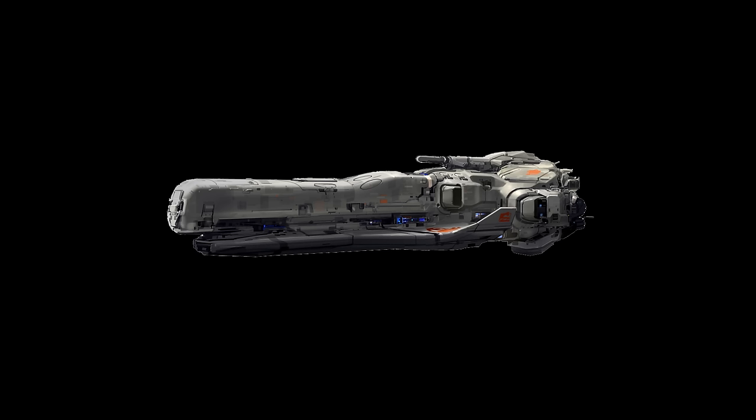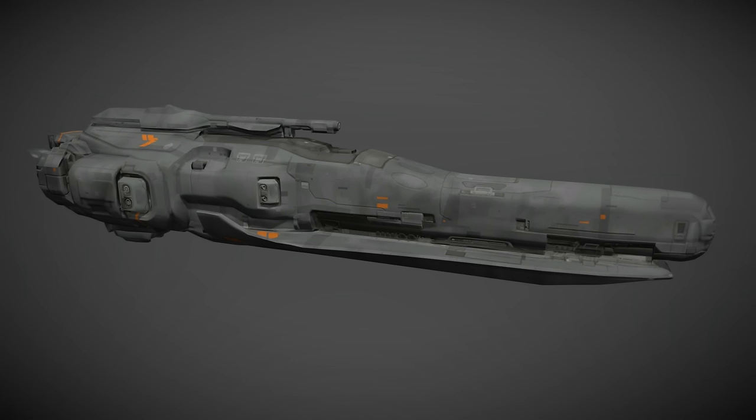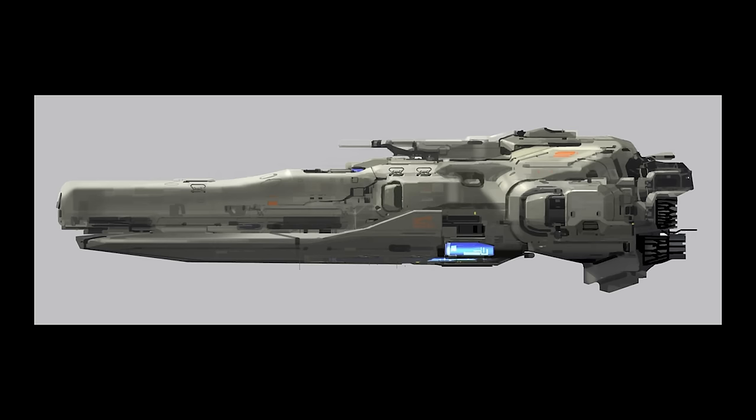The Anlace-class light frigate entered service in 2555. They have a length of 1,221 feet or 372 meters and a mass of 0.9 million tons. They have one Helios capital-scale high energy laser, 4 Magna capital-scale pulse lasers, and 8 point defense laser arrays. The Anlace-class specializes in support roles, blocking communications and masking UNSC presence in hostile systems. Two of these ships can completely cut off a planet from outside communications.